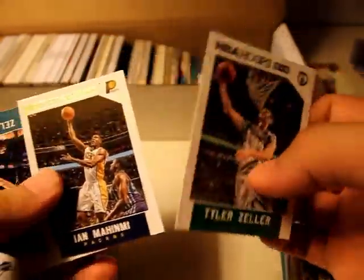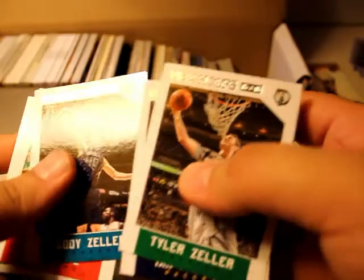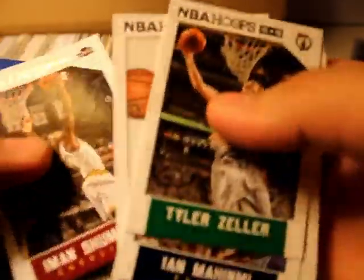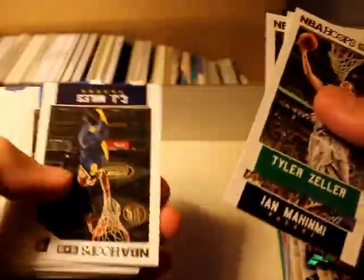Dikembe Mutombo. Wow, there's a lot of NBA Hoops in this one.